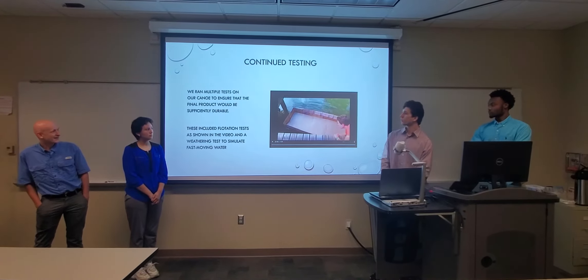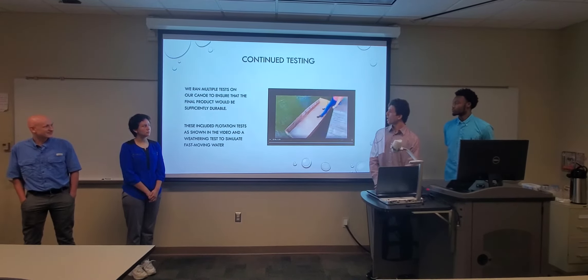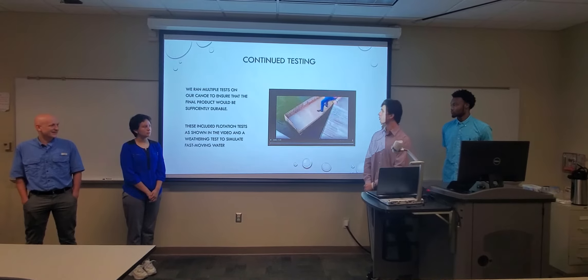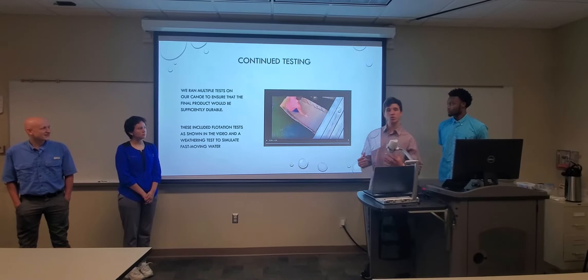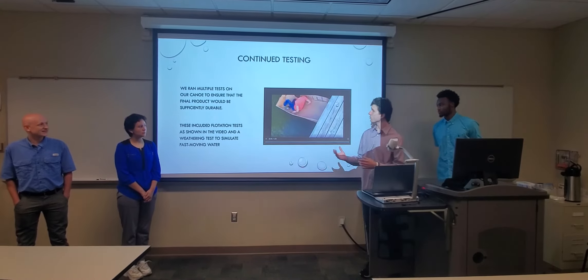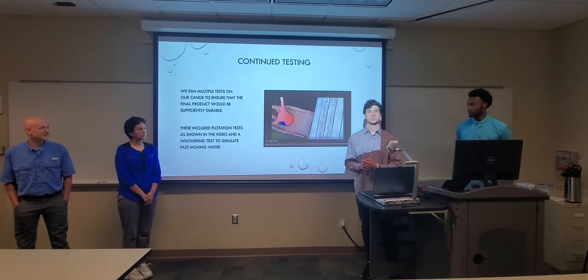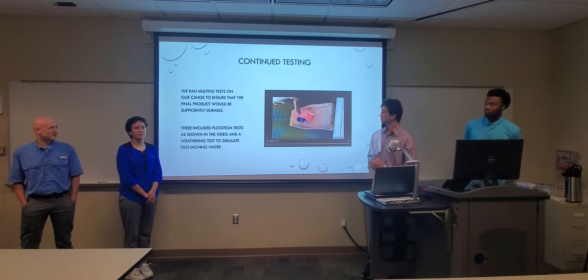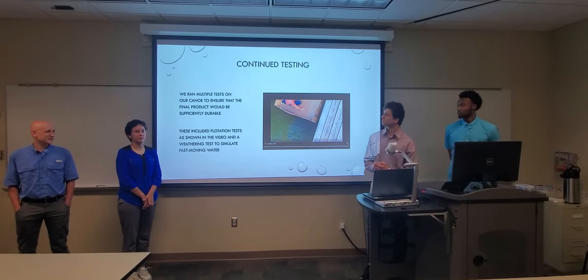This was our initial test for our first draft of the boat. We wanted to see just how much this very rough build could hold. I'm about 190 pounds, and it was able to carry me pretty easily and stayed well above the water. This test solidified that the base we had come up with was going to work very well through the build.